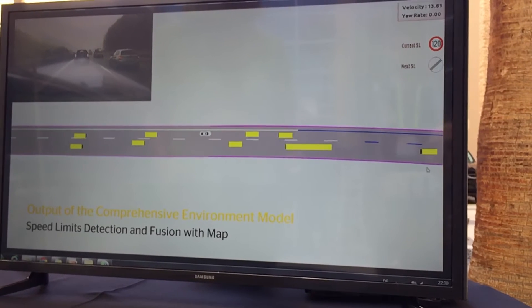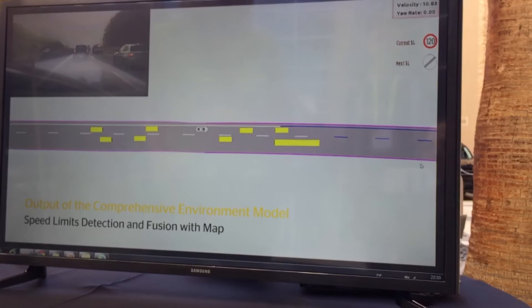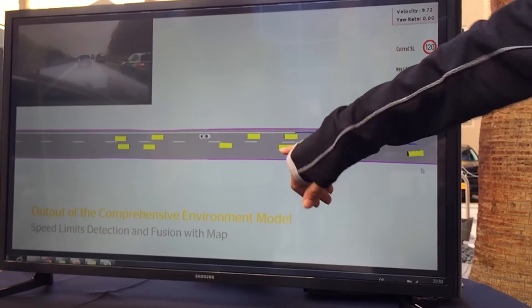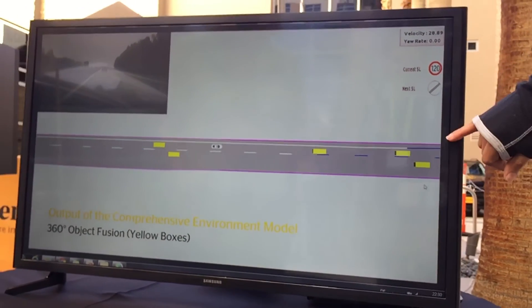And the cool thing is we're using a radar — it has a 200-meter range. I can't see cars past 200 meters — visibility terrible. But the radar can. So it tells me there is something there, which means I can infer where the road is.